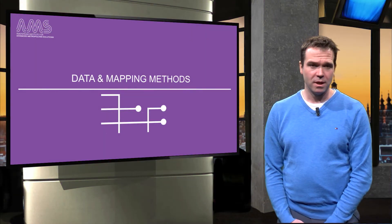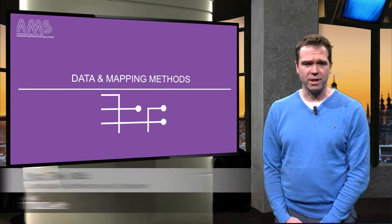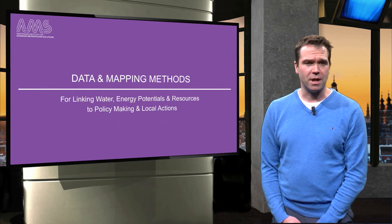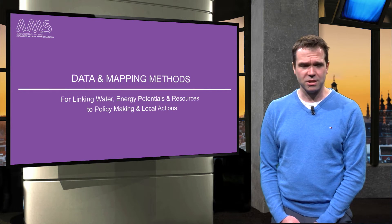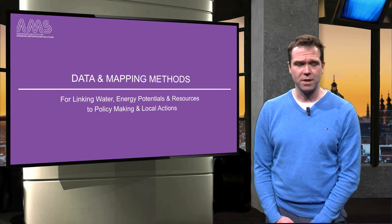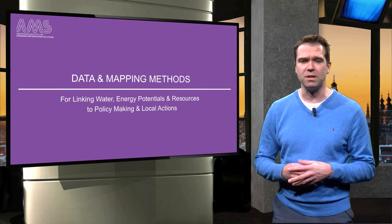Hello and welcome. This video is about the role mapping plays as a powerful instrument to address urban challenges. First I will talk briefly about water challenges in cities and how to realize low carbon cities. This will help you understand how mapping can help planners and policy makers.